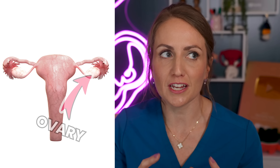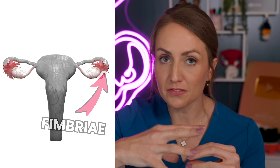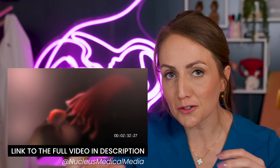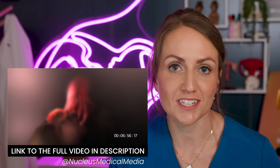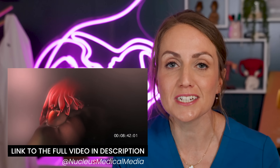This is something that has been blowing people's minds on the internet lately. The ovary and the end of the fallopian tube called the fimbria do not attach to each other. It is a chemical attraction that brings the fimbria of the tube closer to the oocyte once it is ovulated. It's a very interesting process, and our bodies are amazing.